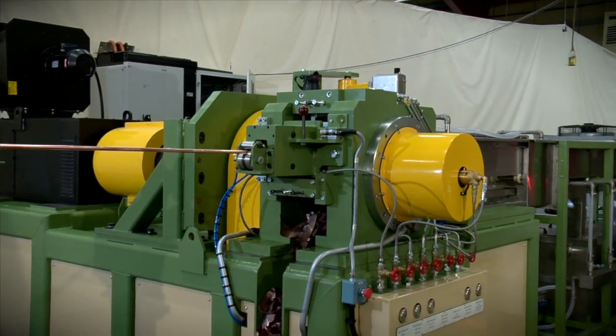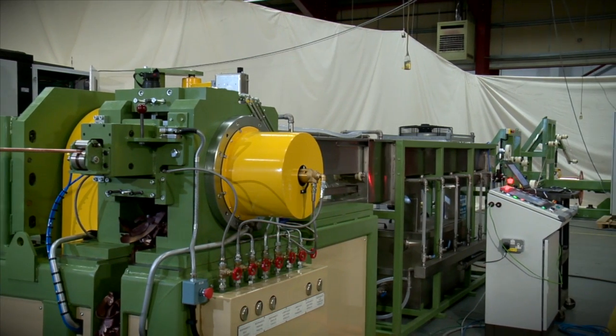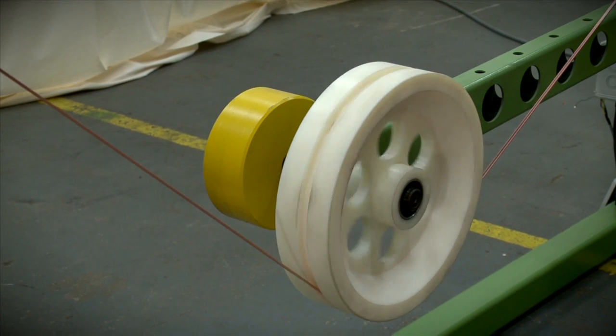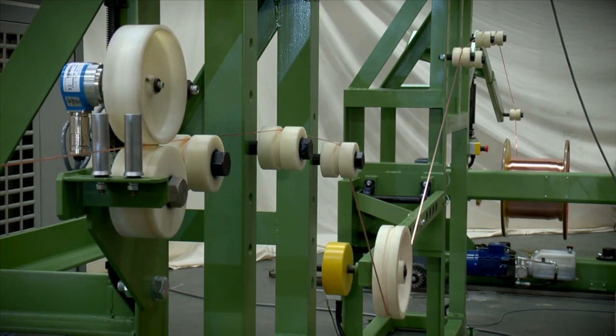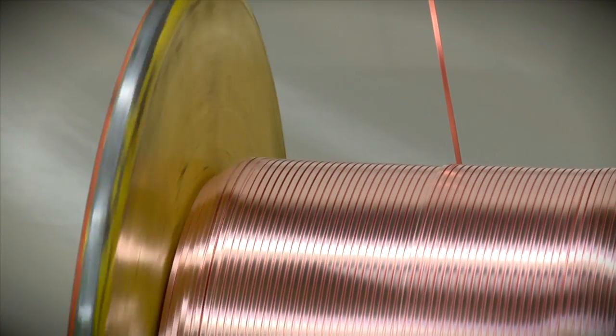Meltec CRE's many years of experience means that we are able to offer a number of different take-up solutions, including coiling and cut-to-length machines, to suit a wide range of applications. In this example, the dancer arm measures the speed and tension of the product before it is fed into a traversing take-up unit that ensures even pitch, flat layer winding.